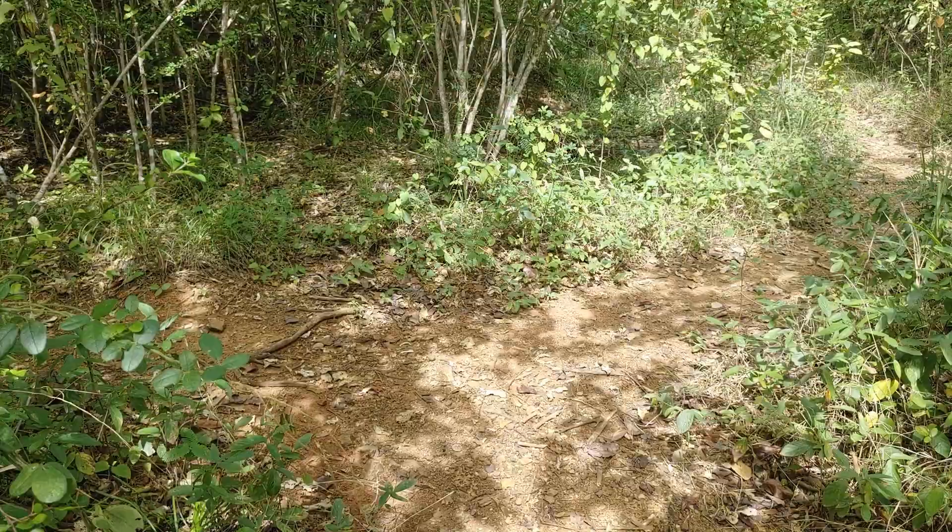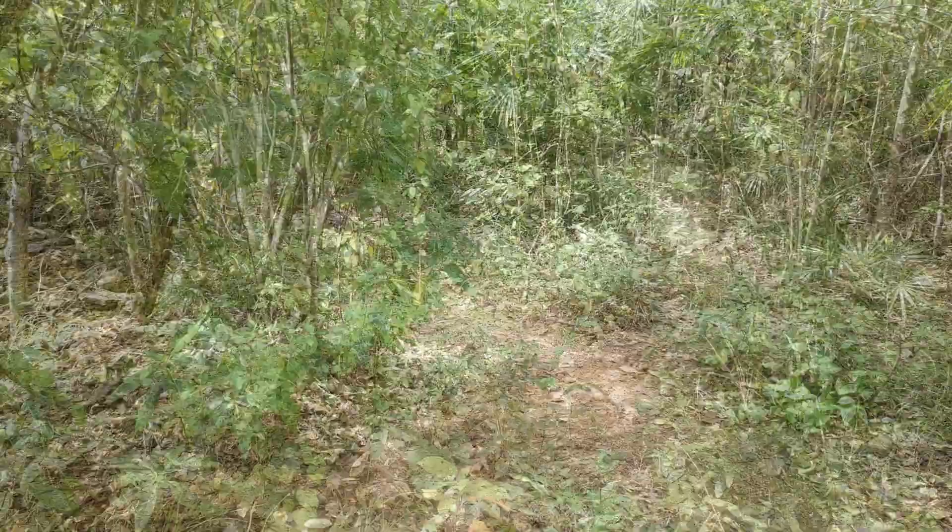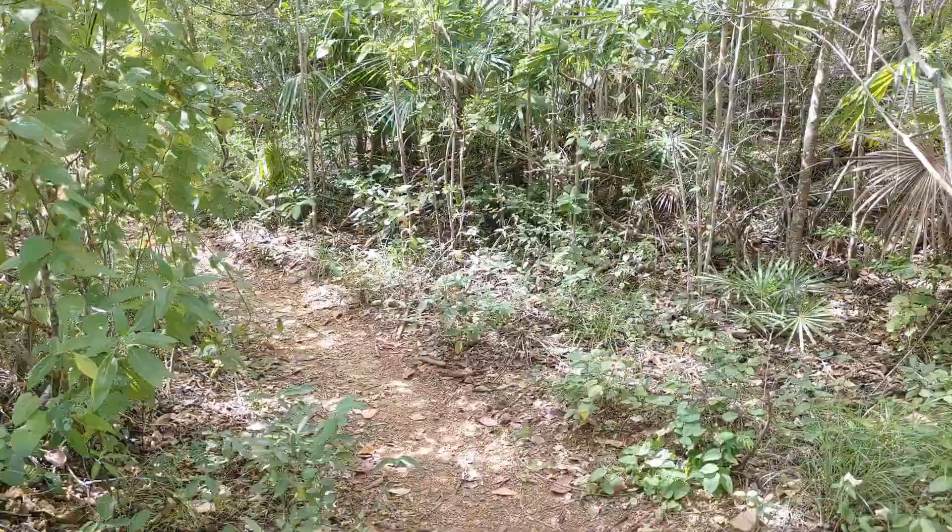We came to the first fork in the road and according to our prior research, we're supposed to take a left. Even though the right looks like a pretty clear path, we're going to follow what other people have said to do to get to Nelcheburg.